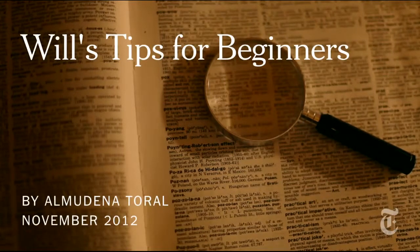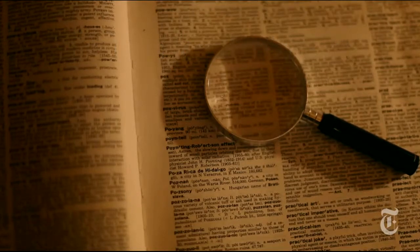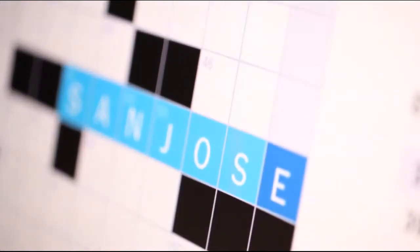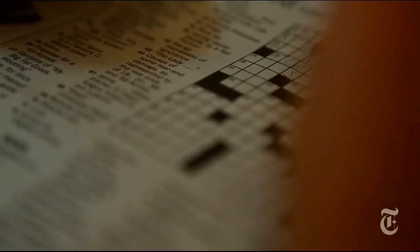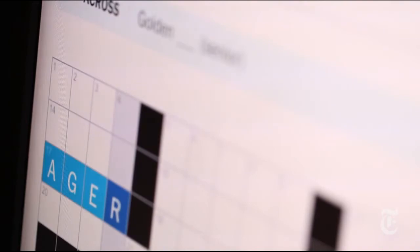Some people tell me they don't know how to even start a crossword, and my recommendation always is to start with a Monday puzzle because that's the easiest one of the week. Start with what you know for sure and put that in. Usually the easiest clues to solve are the ones with fill-in-the-blanks because they're easy to spot in the list of clues and they often have unique answers.